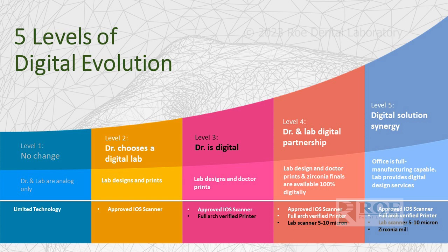Level four is where we're trying to physically transfer fewer items back and forth and stay in a 100% digital workflow. To do that, a doctor will purchase a lab scanner — there are many on the market. We're going to be offering one in a package pretty soon. Then level five is in-office milling, and the final frontier is probably printing and milling in-office.